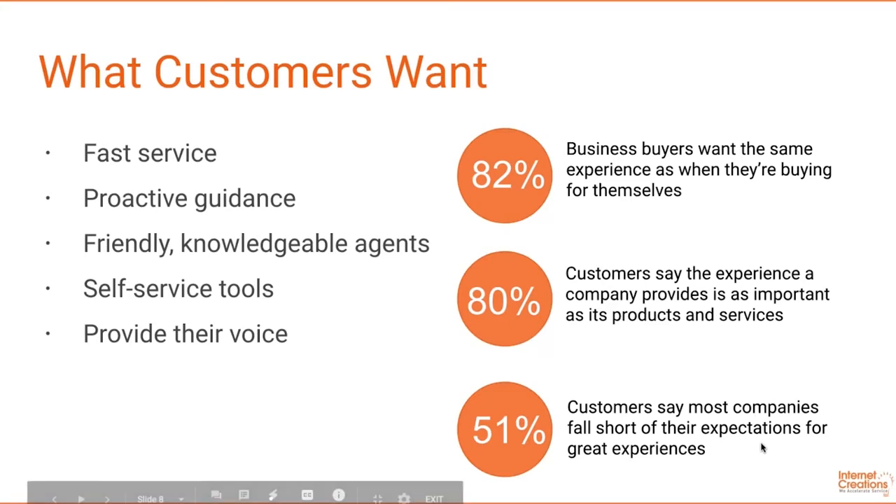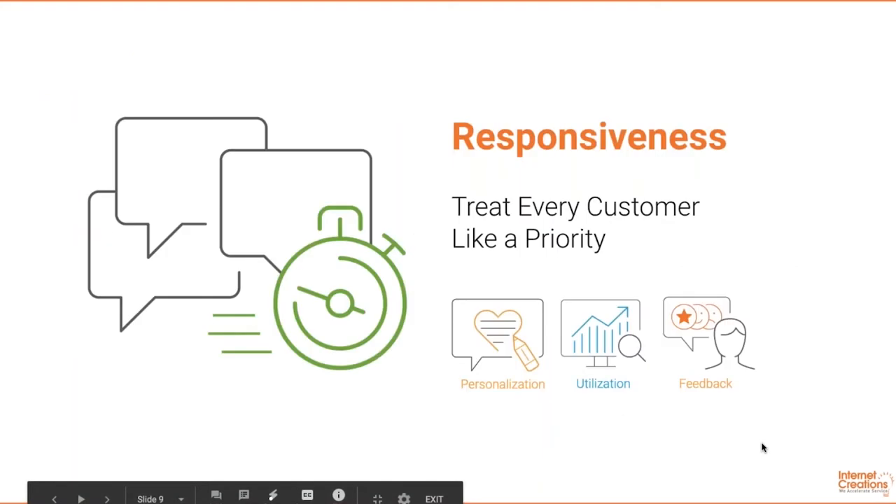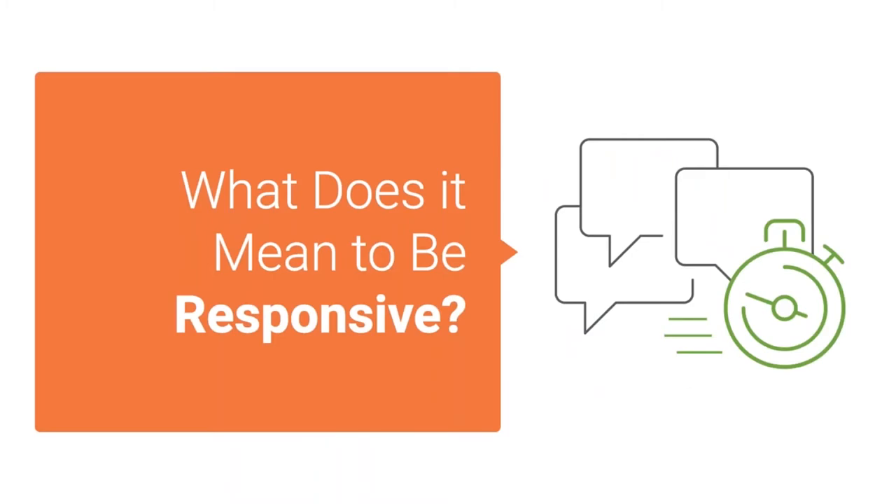Let's start by defining what responsiveness is. Defined by Internet Creations, responsiveness is one of our key pillars of the service experience suite. This pillar is essential for a company's brand. Responsiveness is the first thing a customer notices and perhaps the most important part of a customer service experience. It's more than just being fast — it's about really listening to what the customer needs and anticipating those needs so customers feel like they are the number one priority.